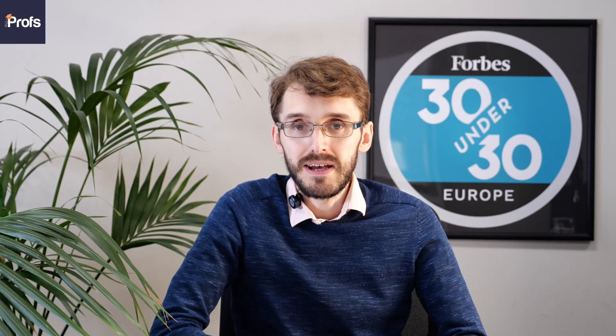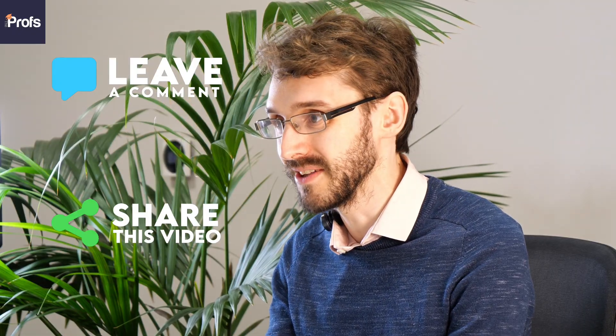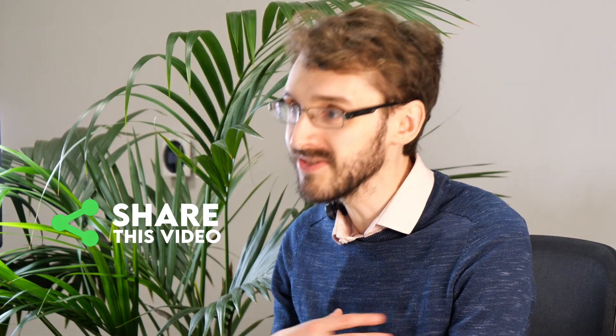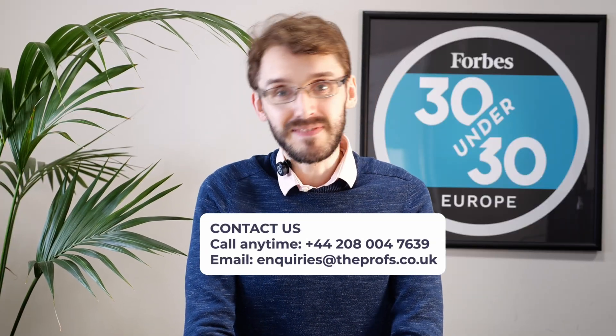I highly recommend working with a tutor, and what better place to find one than The Profs. I hope you enjoyed this video. Please like and subscribe to hear the latest information about university applications and tutoring services. If you have any questions or opinions, leave a comment or share it with a friend or family member. Have a look at the contact information on screen, and as always, best of luck with your application.